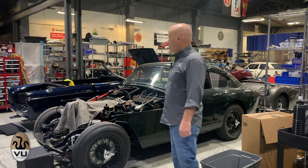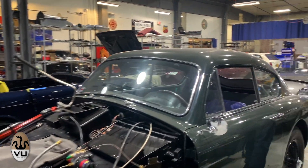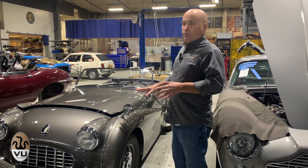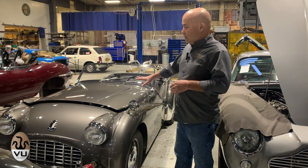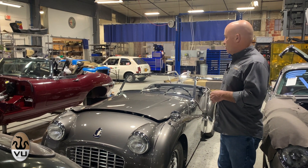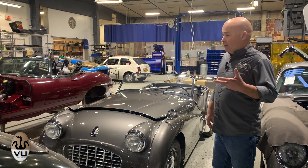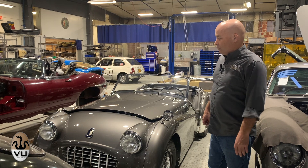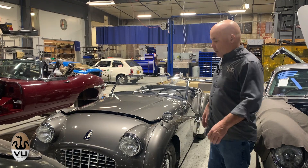This is a Triumph TR3 — one you've probably seen on previous videos. We finished the restoration, the customer had it over the driving season and got some miles on it. They ended up with a transmission problem — nothing large. The transmission is out, it's on the bench, and we've got to correct a couple things in there. Then it'll go back in, but the driving season's over now so there's no rush on that.